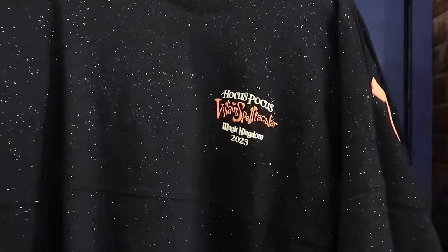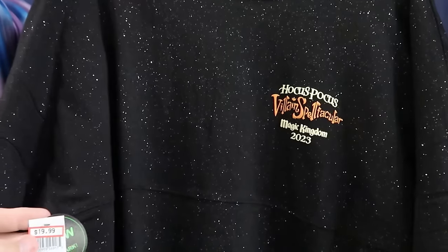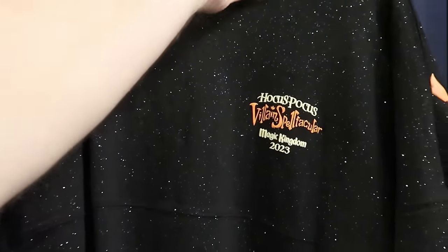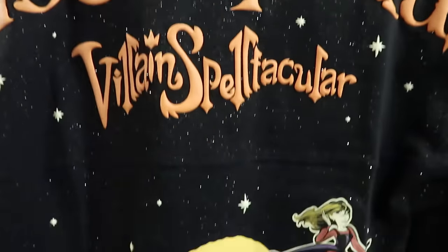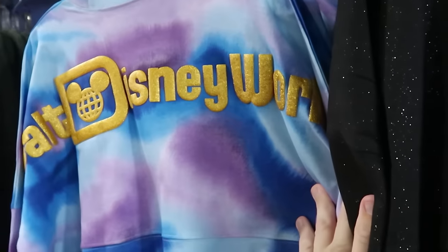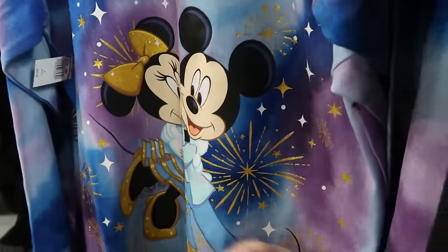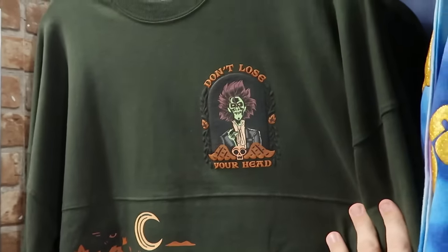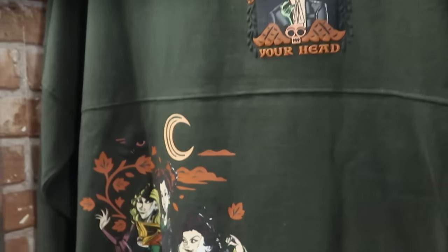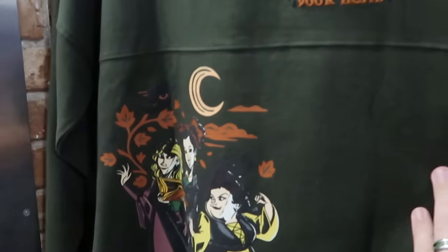Let's check out the spirit jerseys. This is from the Hocus Pocus Villain Spelltacular over at Magic Kingdom 2023 — it glows in the dark — $20 marked down from $80. It has puffy spirit jersey writing with 'Hocus Pocus Villain Spelltacular,' and the Sanderson sisters at the bottom glow in the dark. Over here is the 50th Anniversary tie-dye pattern spirit jersey with gold Walt Disney World writing on the back side, Mickey and Minnie down there — $34.99 from $85. And another Hocus Pocus one — 'Don't Lose Your Head' on the front with Billy Butcherson and all three Sanderson sisters — $30 marked down from $80.